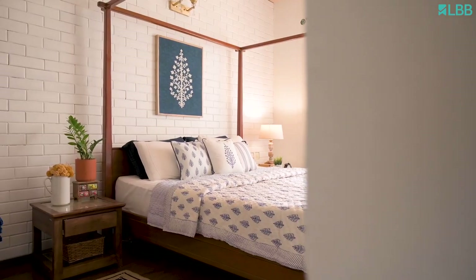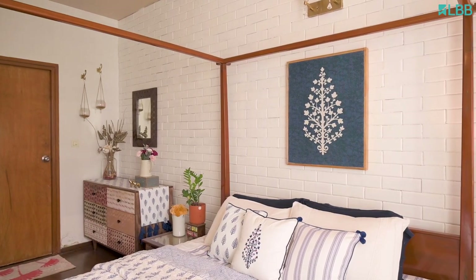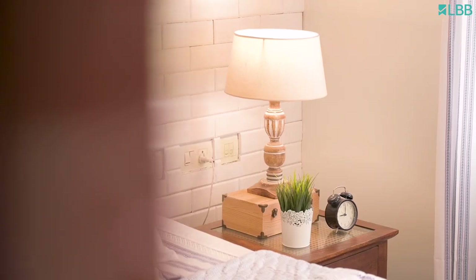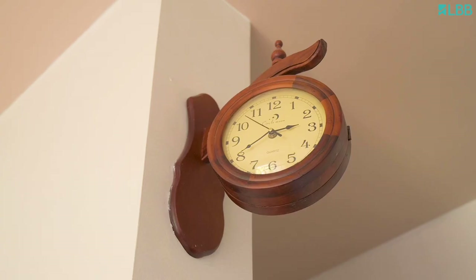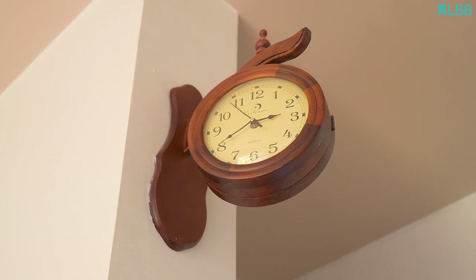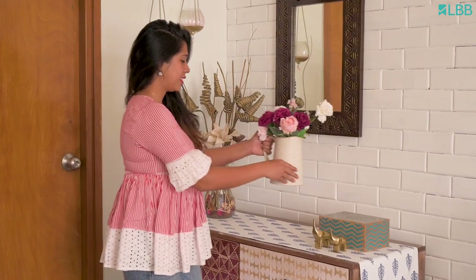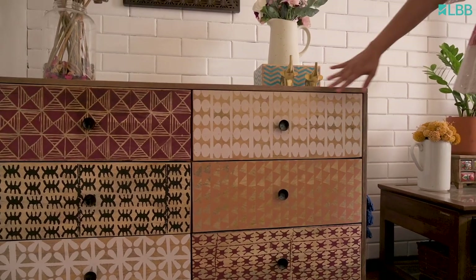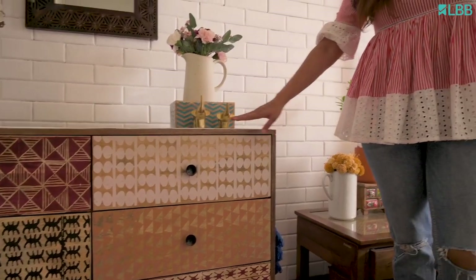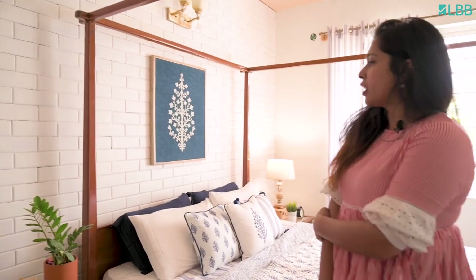This is our master bedroom. In apartments, the space available for individual rooms is very less, so we have to work around with what is available. I've tried to make the best use of the entire space with a lot of mobile furniture. What you see right here is a dresser — it's like a dresser come storage unit for us. I like the patterns happening on the existing solid wood; the detail caught my eye.